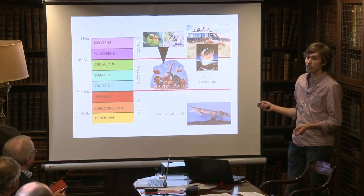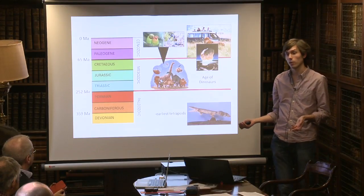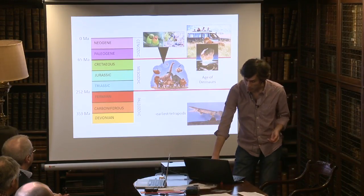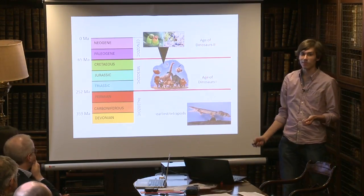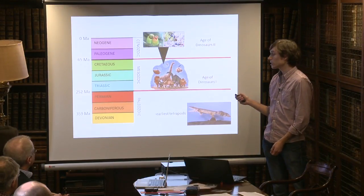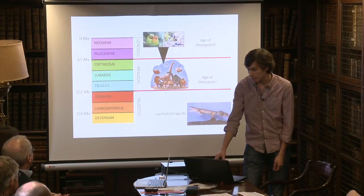Some dinosaurs survived over the boundary and gave rise to an enormous living diversity. There are 5,000 species of mammals on the planet today and 10,000 species of birds. I'd like to rewrite the history of animals as coming in two episodes: Age of Dinosaurs One, followed by Age of Dinosaurs Two, which is where we now live. These are ecologically important animals doing an enormous diversity of roles, from living at the poles like penguins to living in deserts.